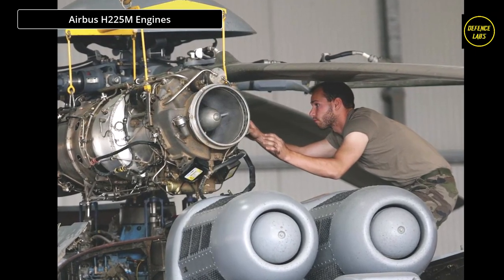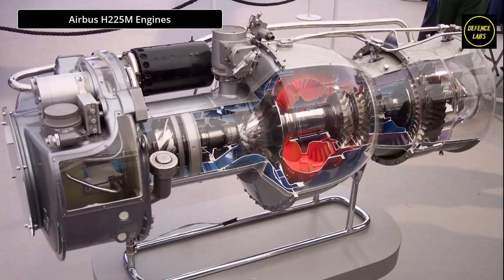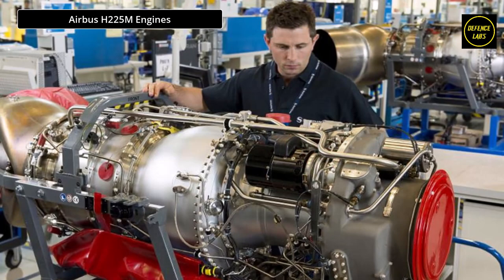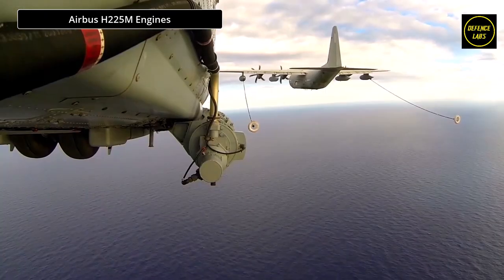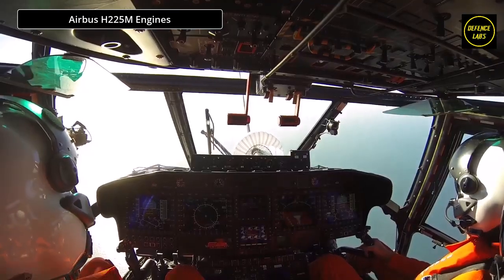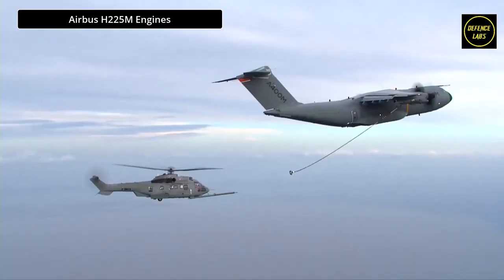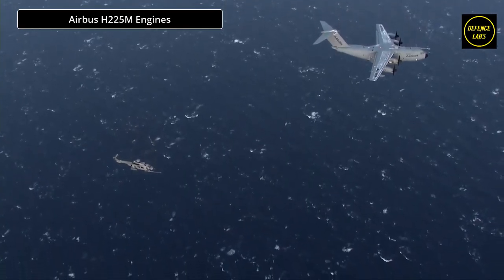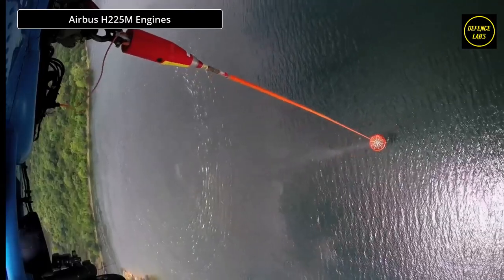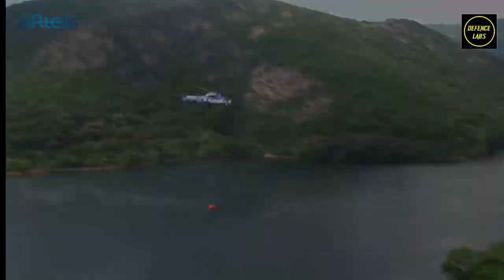The main fuel tank can accommodate 2,539 liters of fuel installed under the cabin floor. Auxiliary tanks can be installed in cargo hook wells (capacity 324 liters) or in the rear of the cabin (990 liters). The helicopter can be equipped with a probe for air-to-air refueling, validated on the Cougar MK2. The H-225M can climb at 3.6 meters per second, with a maximum speed of 324 km/h and a cruising speed of 277 km/h. Range is 1,482 km and service ceiling is 6,095 meters.